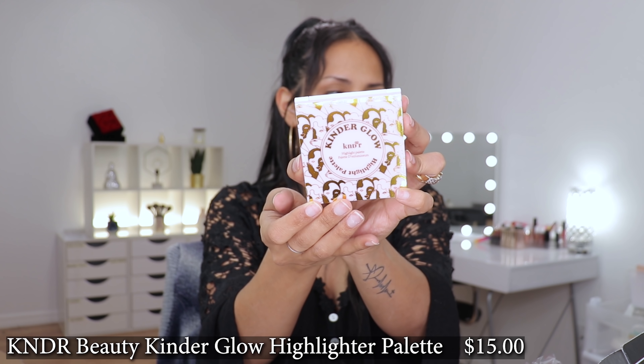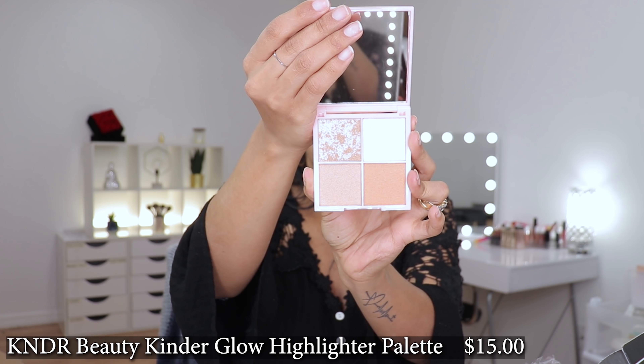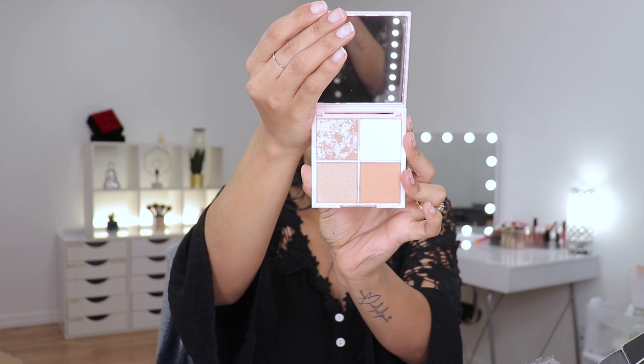Then I received a highlighter palette — I'll give you guys a closeup. It is the Kinder Glow by Kinder. The shades in the back are named Gracious, Angel, Loving, and Kindly. These powders are cruelty-free and vegan.